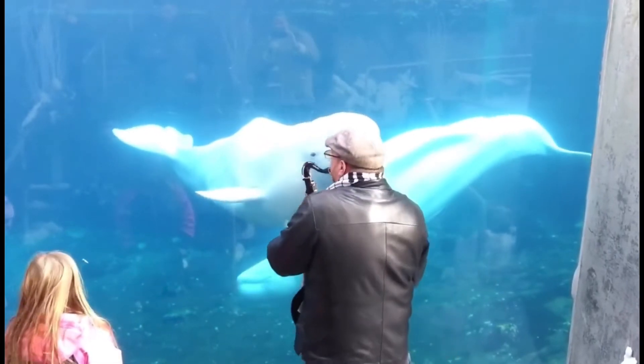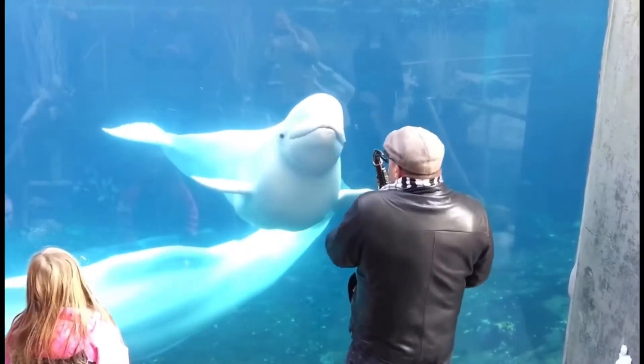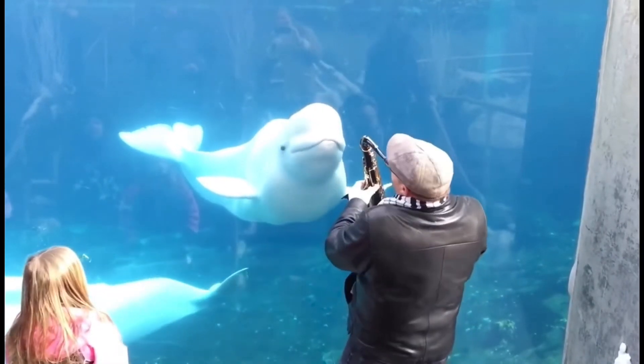Even though these whales have teeth, they do not chew — instead they swallow their prey whole.